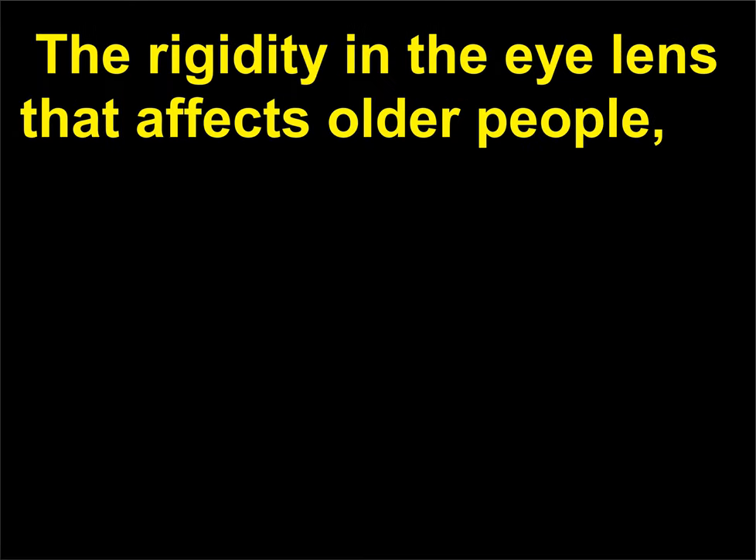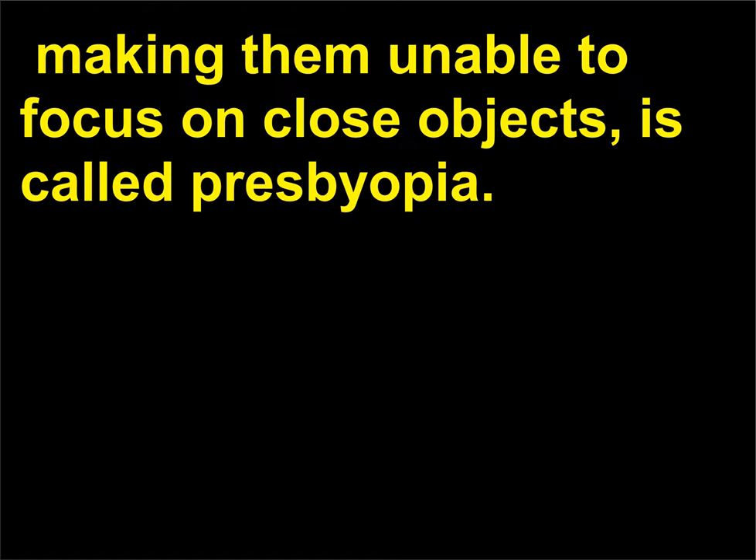The rigidity in the eye lens that affects older people, making them unable to focus on close objects, is called presbyopia.